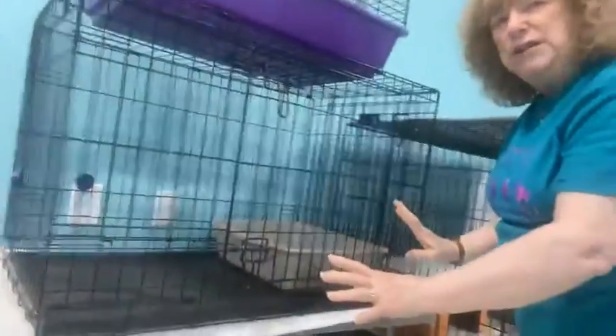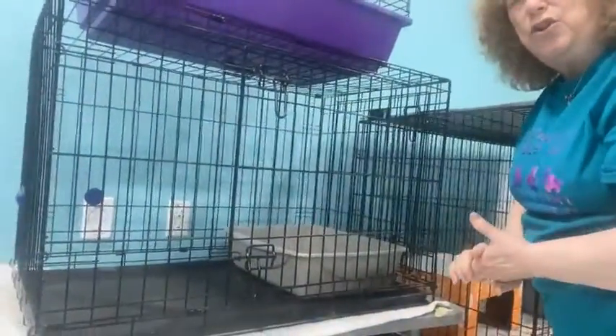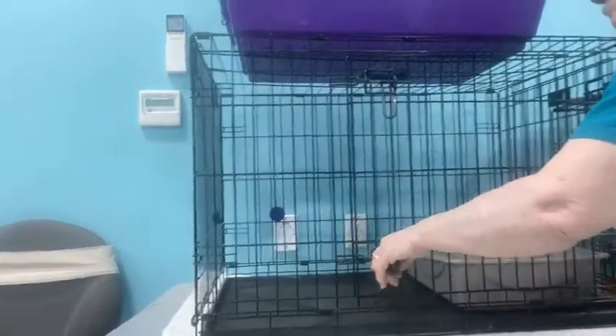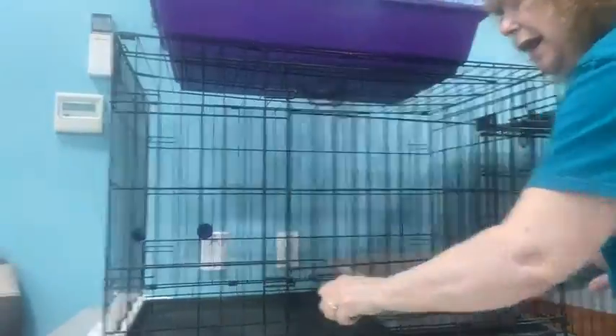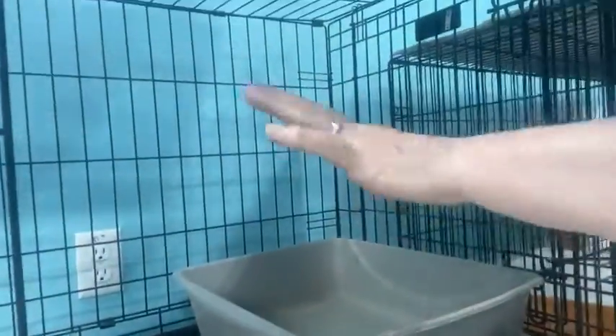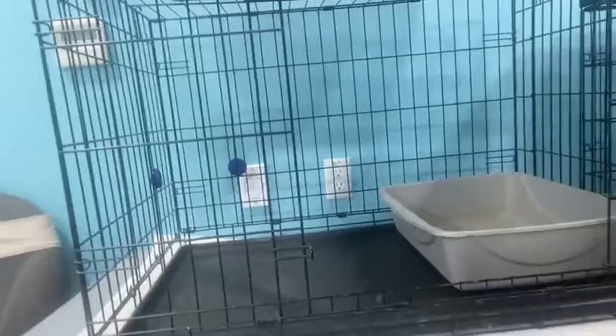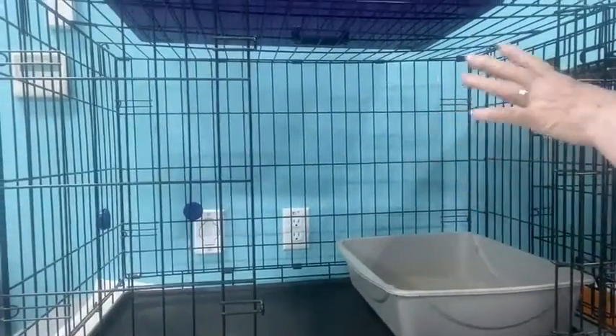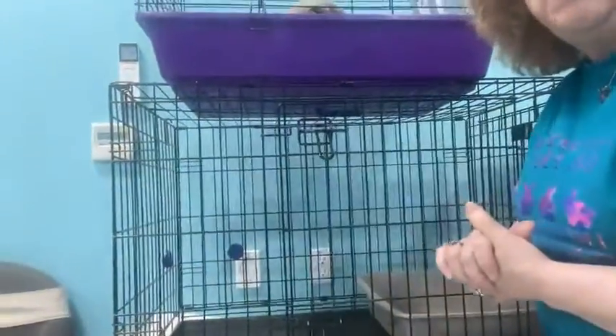The unfortunate thing about dog crates is that pet stores usually display the 36-inch size. I've placed an ordinary cat litter box inside this 36-inch crate — take a look at how much room is left over. Now add a water bowl and food bowl, and that bunny is backed into a corner. This is not enough space. The 48-inch dog crate is really the minimum size I would recommend for anyone to use.